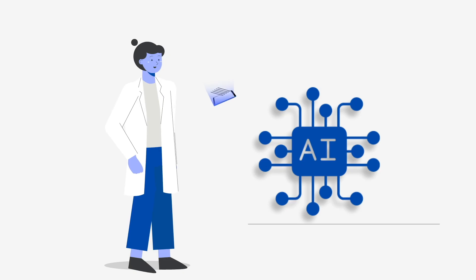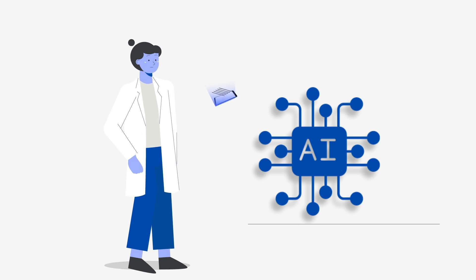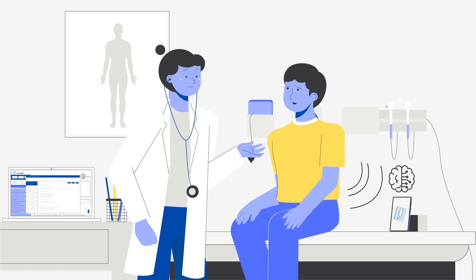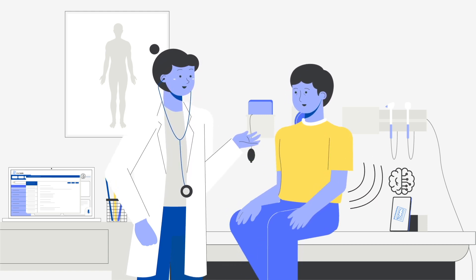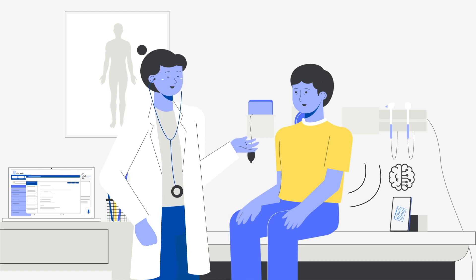Our new AI scribe and co-pilot use advanced voice recognition and large language models to record, transcribe, and convert patient interactions into accurate notes. This allows clinicians to focus on their patients while the AI handles the documentation.